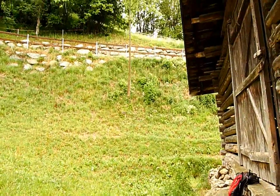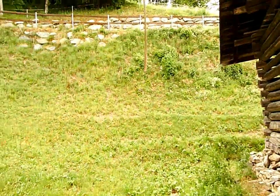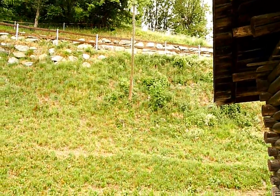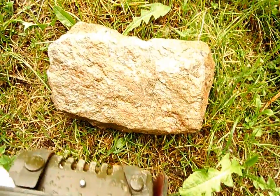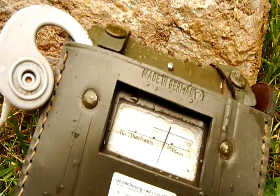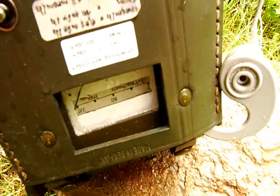Weiter oben dort am Hang, im Schutt, habe ich ebenfalls noch eine kleine Anomalie gefunden und dort einen Stein freigelegt – der einzige, der in diesem überwachsenen Schuttfeld zu finden war, der ebenfalls strahlt. Das ist dieses Gestein. Ich kann es nicht auf der Stelle definieren, was es ist. Auch Impulse bis 300 Impulse pro Minute – das ist schon recht ordentlich.